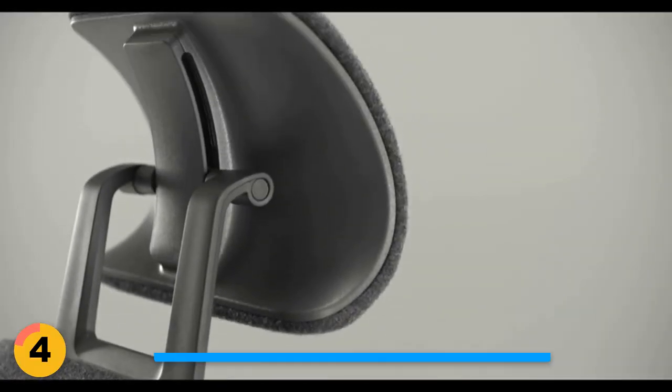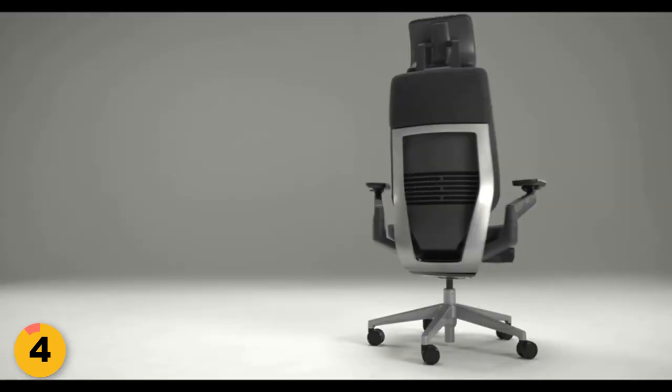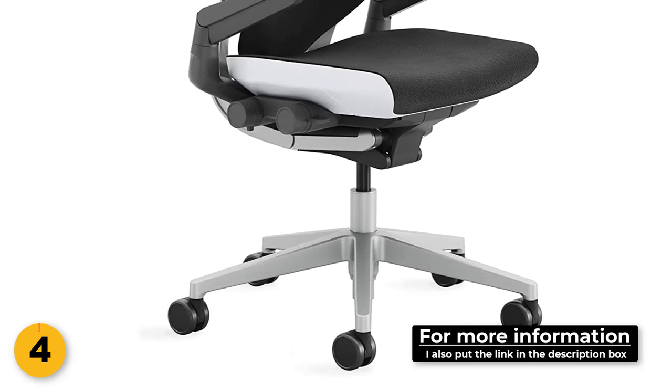Designed with durability in mind, the Gesture has a weight limit of 400 pounds and features sturdy wheels specially designed for carpeted flooring. To top it off, the chair comes with a generous 12-year manufacturer warranty.